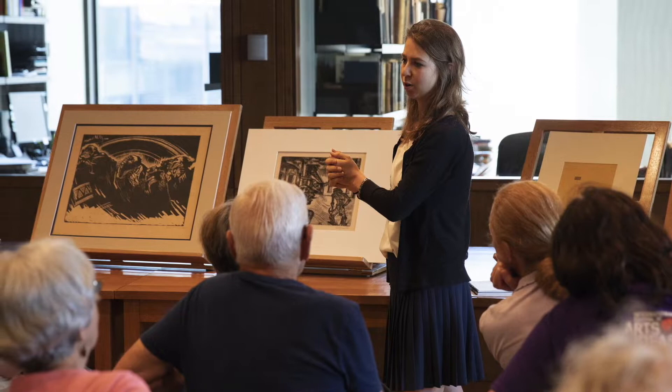Hello, my name is Alyssa Waters, and I'm the Florence B. Selden Fellow in the Department of Prints and Drawings at the Yale University Art Gallery.